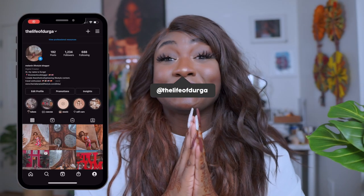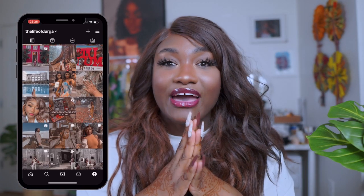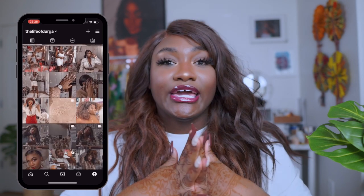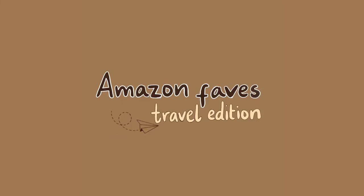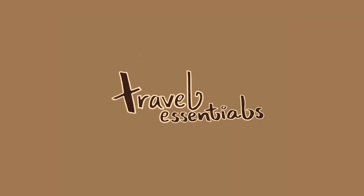Hi darling, welcome back to my channel. Today I have an exciting video for you — it's my Amazon favorites travel edition. Let's jump straight into this video. I'm gonna start with travel essentials, the main travel essentials I usually have.